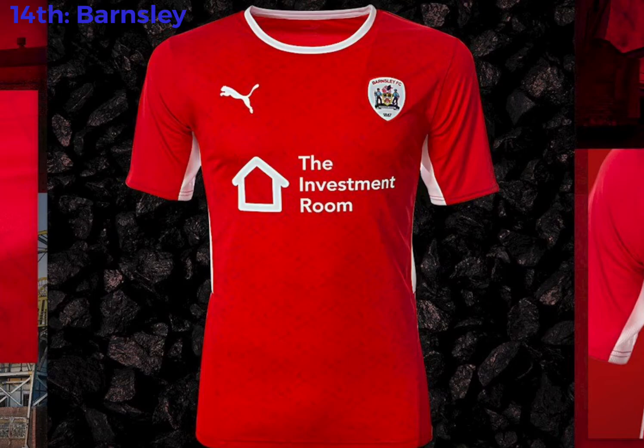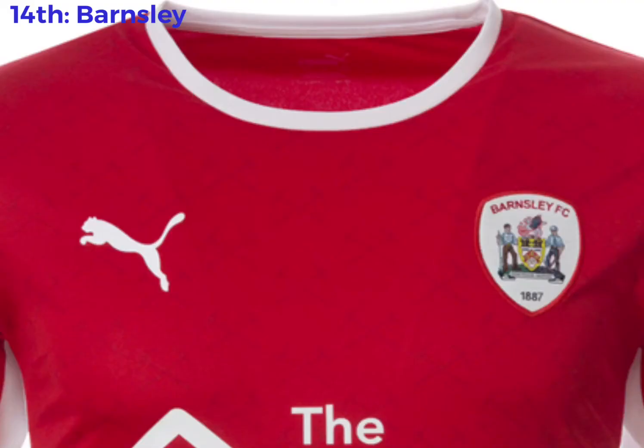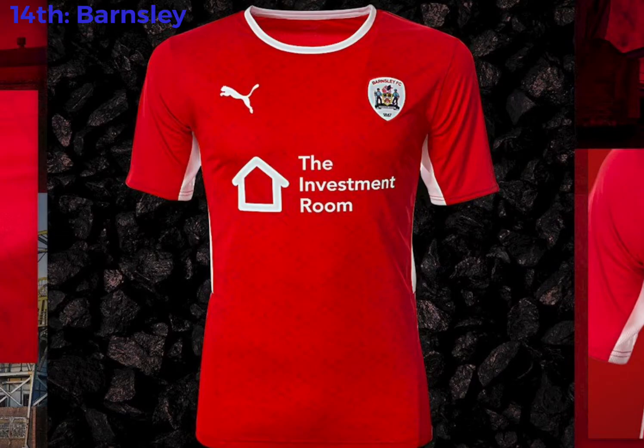14th place, we've got Barnsley. It's pretty much identical to last year's kit, if I remember correctly — it's just another basic kit. Nothing wrong with it. I like the detail with the pickaxes in there with Barnsley's kit. Nothing wrong with the kit, but there's just better kits in my opinion. That's why it's 14th.